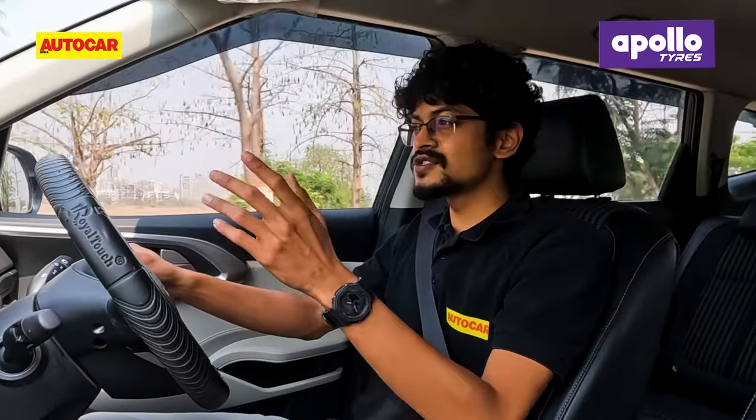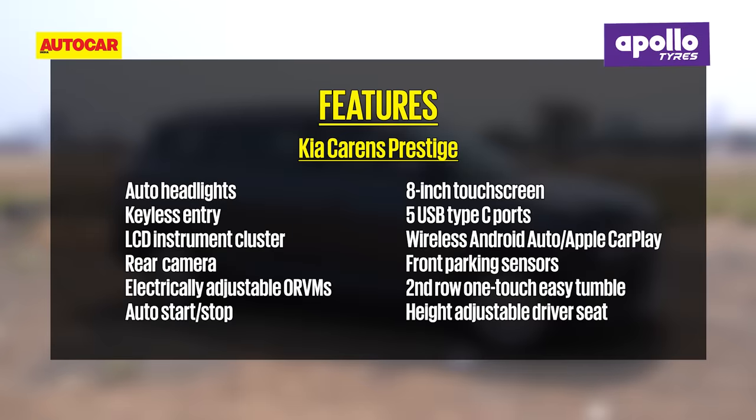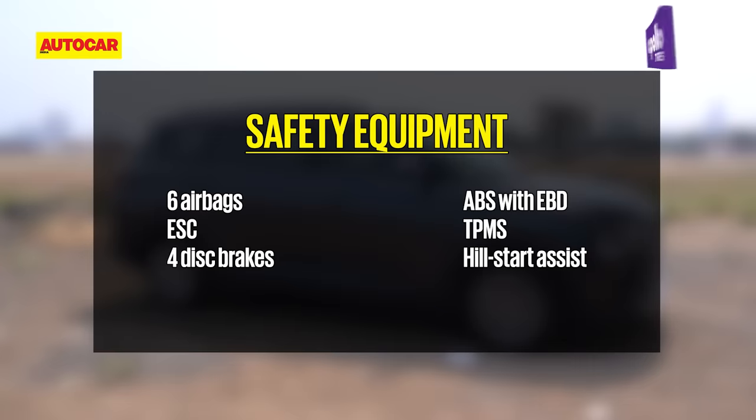And in terms of features, it's not like it's bare-bones. You still get an 8-inch touchscreen with Android Auto and Apple CarPlay, a digital instrument cluster, leatherette and fabric seats, six speakers and much more. You're well catered to in terms of safety features as well — the Carens gets six airbags as standard, and this one also gets ESP, hill-hold assist, a rear camera, front parking sensors and more.